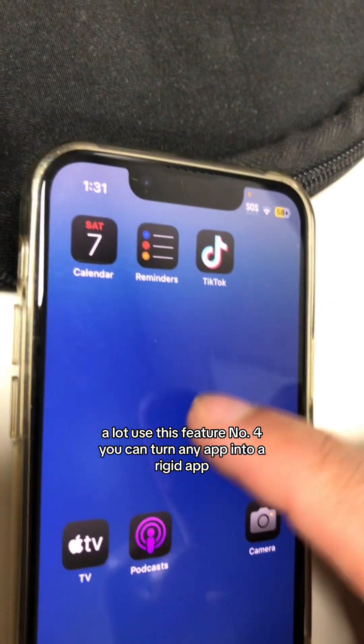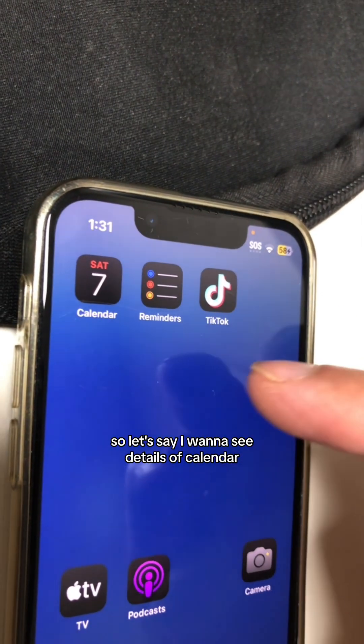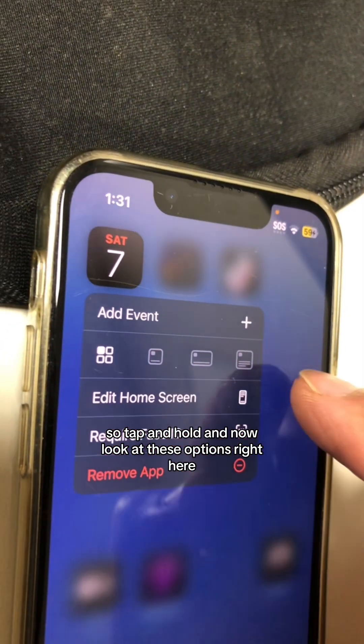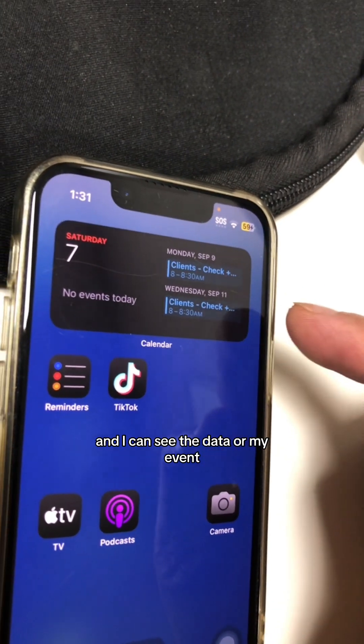Number four: you can turn any app into a widget very easily. Let's say you want to see details of Calendar — tap and hold and look at these options. Click here and it becomes a widget, and you can see the data or your events. So neat.